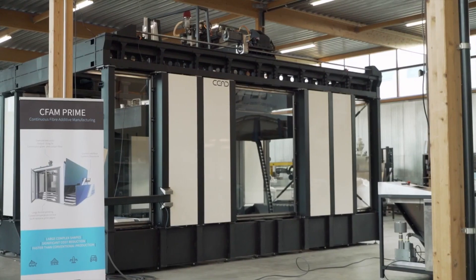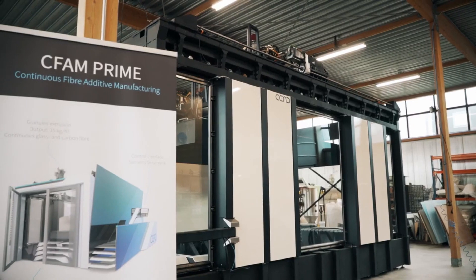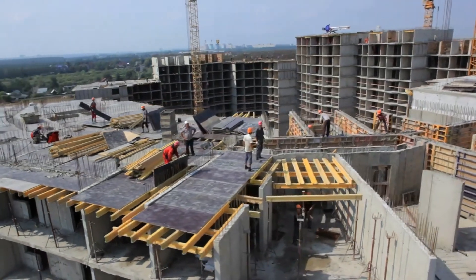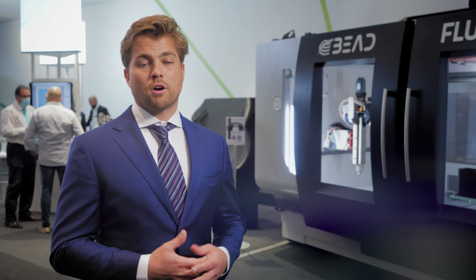We started the company in 2014 focusing specifically on large-scale additive manufacturing for industry — sectors like maritime, automotive, aerospace, and buildings and infrastructure, where there's a demand for large parts that are often made using traditional processes which involve a lot of manual labor.